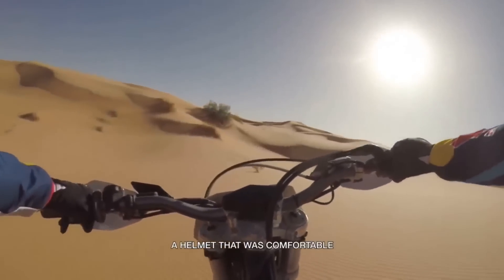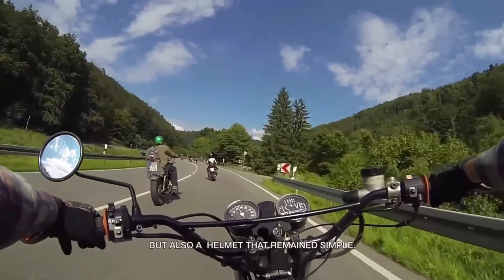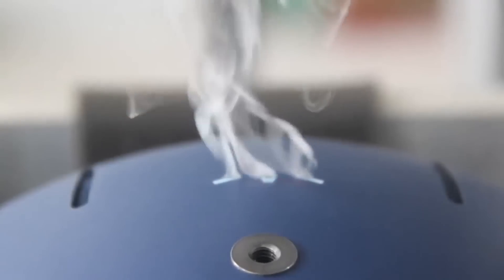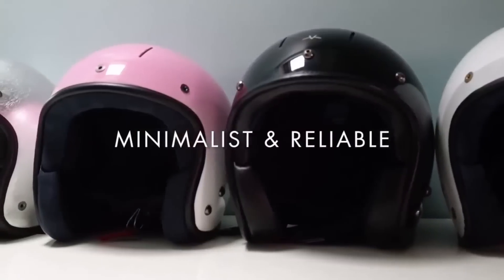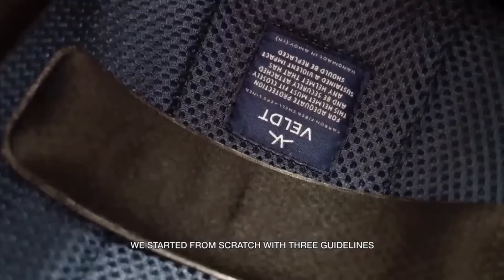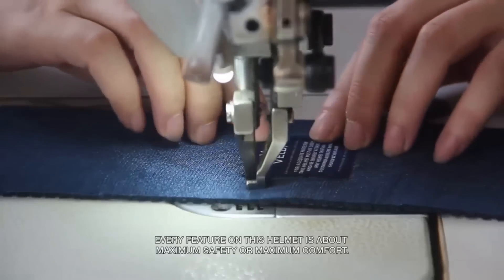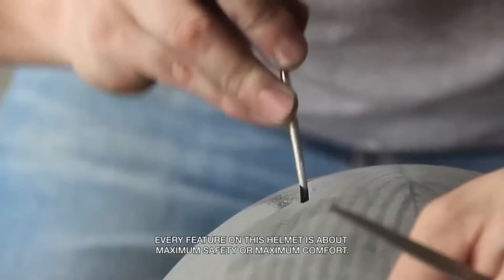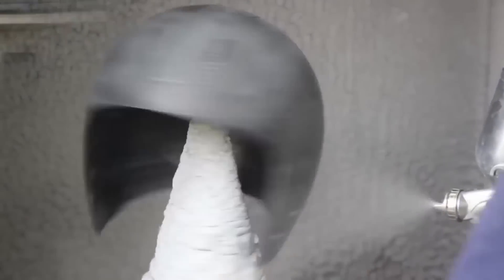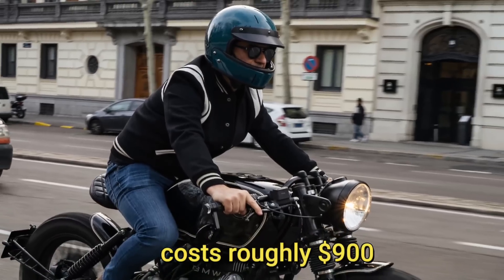This helmet is modular, but not in the way we know it. It is designed with a flip-up face shield and chin bar that screws off with bolts, allowing quick and efficient conversion to an open face helmet. Why bother to purchase a separate visor helmet when a Velt can serve both purposes? The Velt Full Face also comes with a pinlock-installed face shield. This helmet costs roughly $900, but you might pay a little extra for a unique foil exterior.